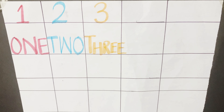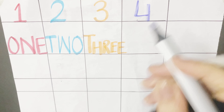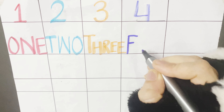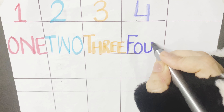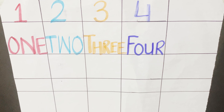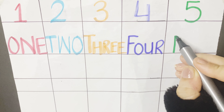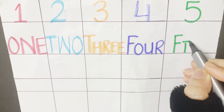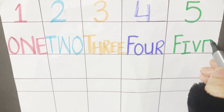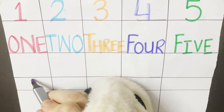So let's start writing number words from 1 to 10. Let's start with number 1. O-N-E-1, O-N-E-1, O-N-E-1 and 1. 2. T-W-O-2, T-W-O-2, T-W-O-2 and 2 is the number.